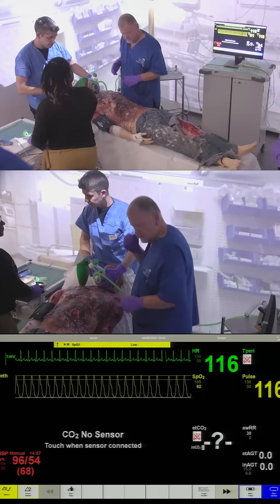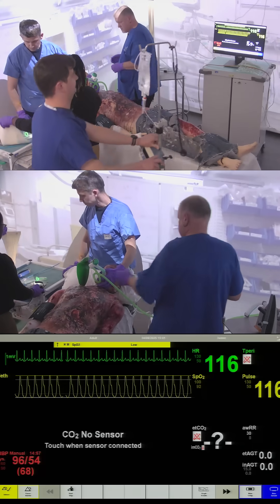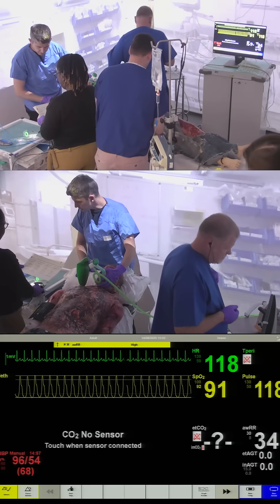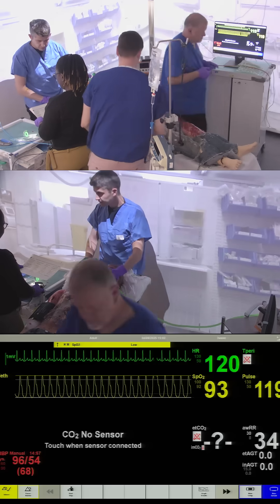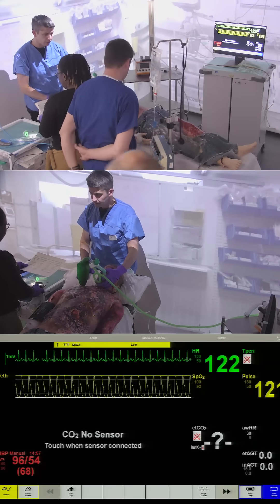We've got IV access — I've got this drip running here. Is there a default intubation checklist that we can go through? Would you mind reading off the pre-intubation checklist? Do we have reliable IV access? Yes, we've got two that are working.